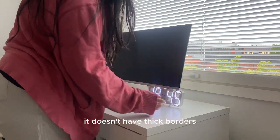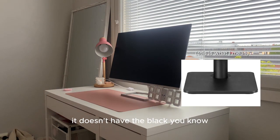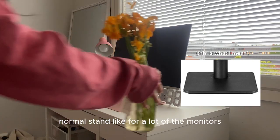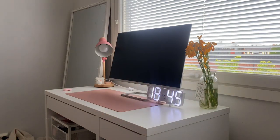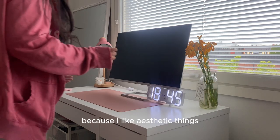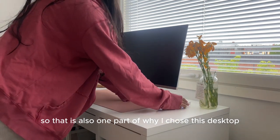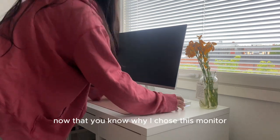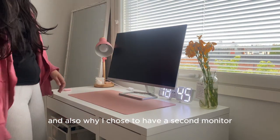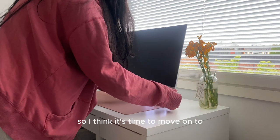Another reason I chose this monitor is the design. It doesn't have thick borders, and it doesn't have the standard black stand that a lot of monitors have. It has a minimalistic silver frame, which I love because I like aesthetic things. That's also a big part of why I chose this monitor in particular. Now that you know why I chose it, let's move on to how I set up the rest of the desk.